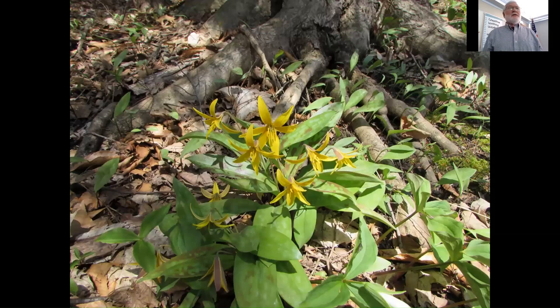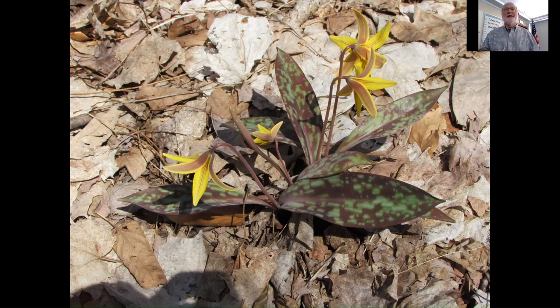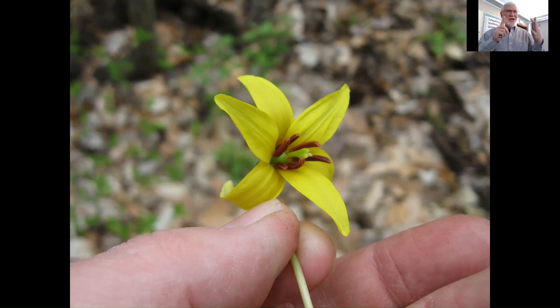Another yellow-flowered one, a real common one, is fawn lily or trout lily. It's in the lily family, very common and very widespread. The leaves are splotched and quite variable — the names come from a speckled trout or spotted fawn. The lily family flowers are three-parted: three sepals, three petals, six stamens, and three ovaries — that's the floral arrangement of all lilies: three, three, six, three. You can see the sepals and petals differ slightly.